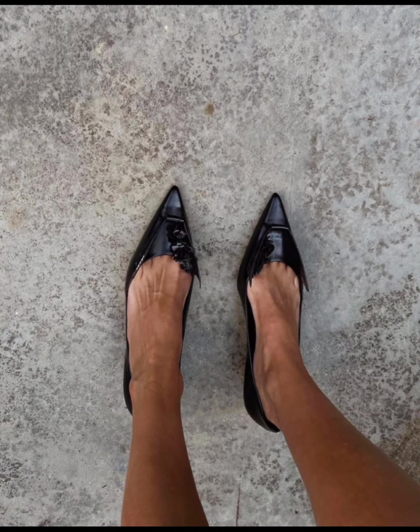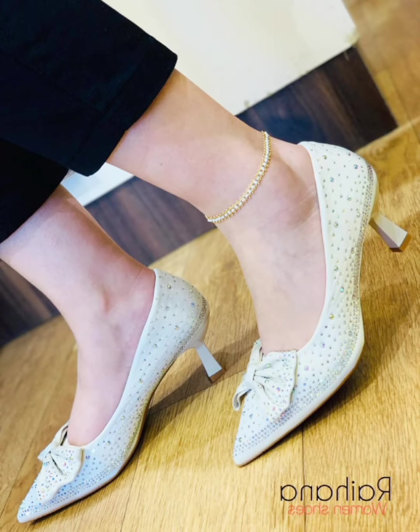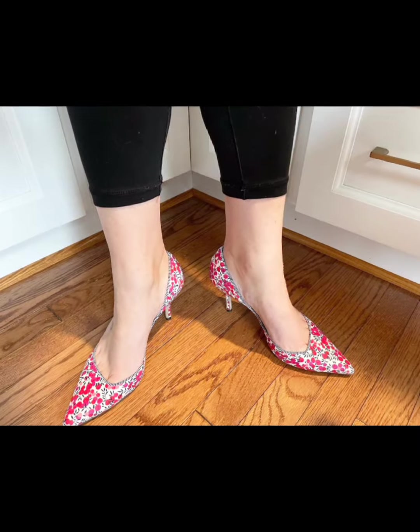I know my viewers like high heels, palms, and silky toes videos very much. So I thought I will share with you this collection of Kitten High Heel Shoes. Kitten heel shoes make the feet look even better.